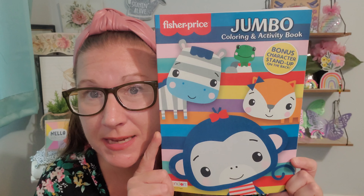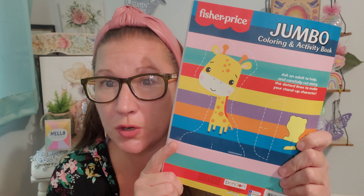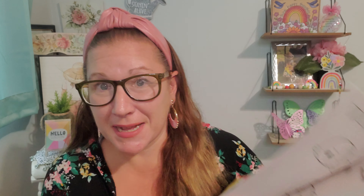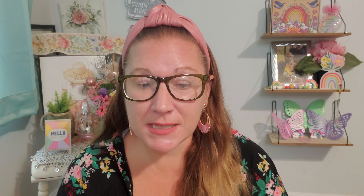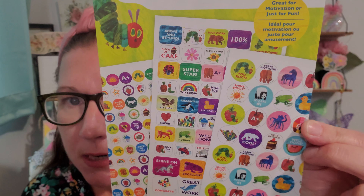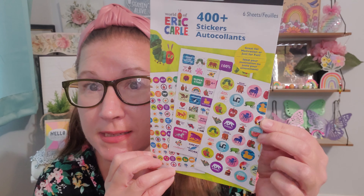Now last couple of things here — I did find this Fisher Price jumbo coloring activity book with a bonus character standup on the back, a giraffe standup character. You know that I love giraffes even if you've been here with me for a short time. I love coloring books. Then I found this classic — remember the Caterpillar book from Eric? There are 400 plus stickers inside, six sheets in total. Will you look at all of the beautiful stickers that are inside of this package? I can't wait to be able to use some of them on packages, envelopes, and cards that I like to send out.